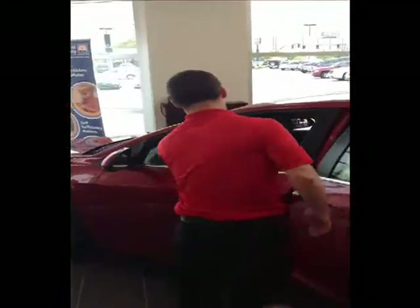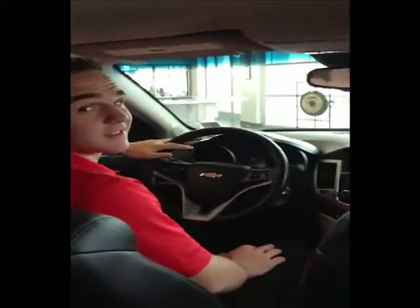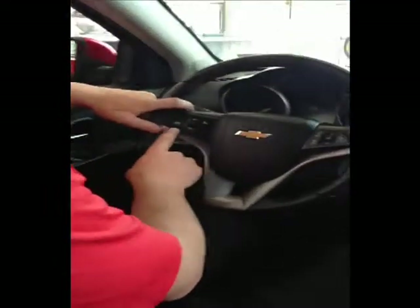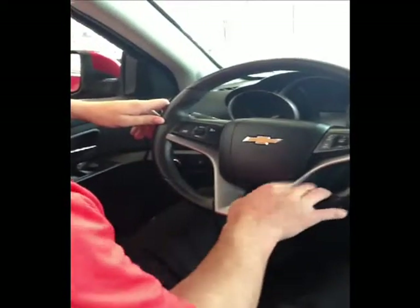Come around to the front. One of the first things you're going to notice right here is the cruise control, right on your steering wheel — easy to use, easy to access.